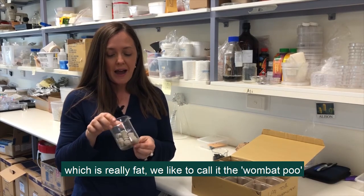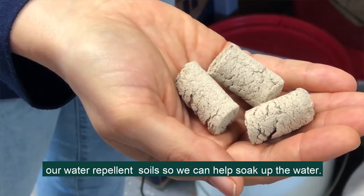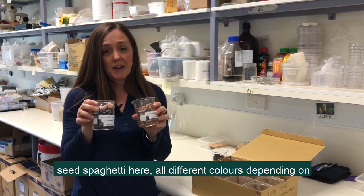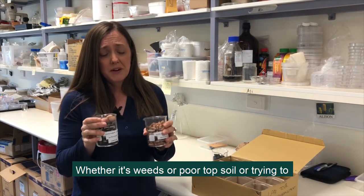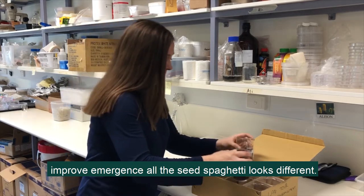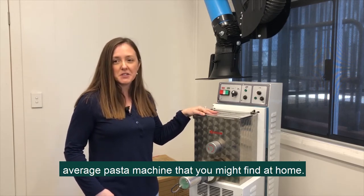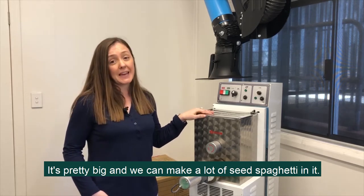We like to call this one the wombat poo — it has a surfactant in it which helps with our water-repellent soils so we can help soak up the water. And there are a couple of different types of seed spaghetti here, all different colours depending on what we're trying to overcome — whether it's weeds, poor topsoil, or trying to improve emergence, all the seed spaghetti looks different. This is our industrial pasta machine that we use to make the seed spaghetti — it's not your average pasta machine, it's pretty big and we can make a lot of seed spaghetti in it.